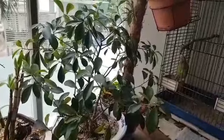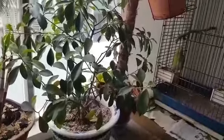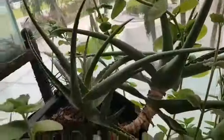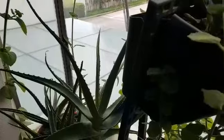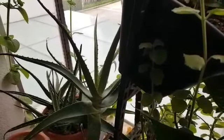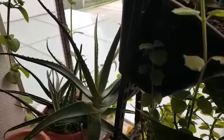This is the aloe vera plant. Aloe vera is an evergreen perennial. It originates from the Arabian Peninsula but grows wild in tropical, semi-tropical, and arid climates around the world. It is cultivated for agricultural and medical uses. The species is also used for decorative purposes and grows successfully indoors.